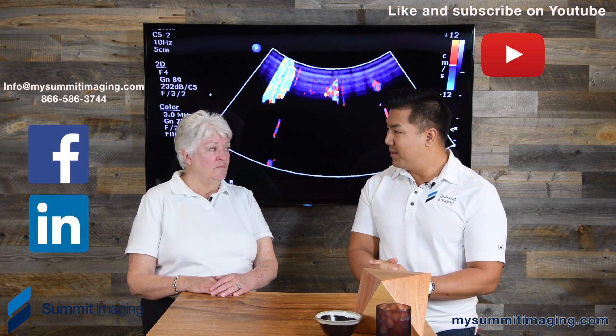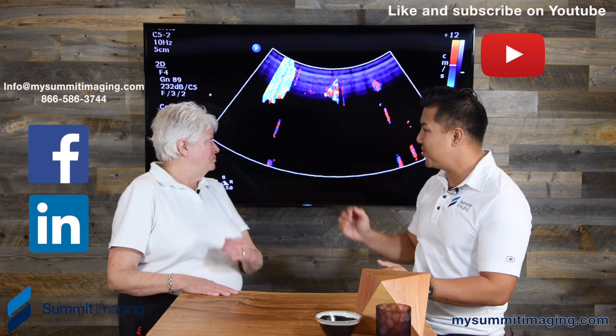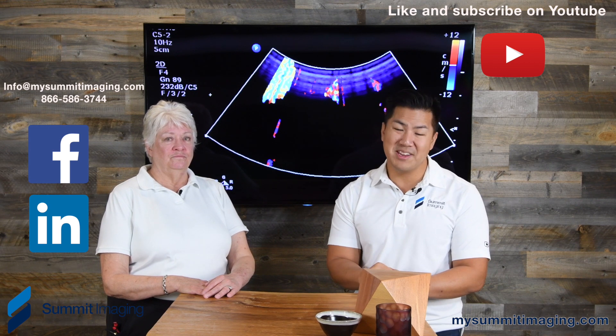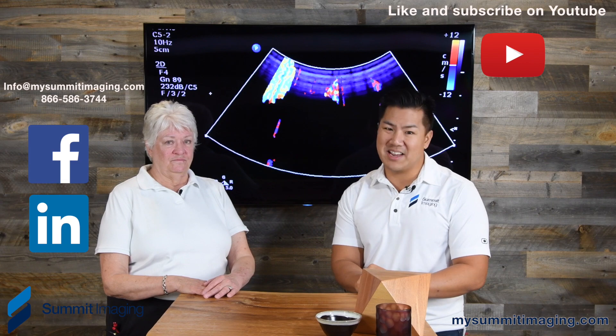Carolyn, thank you so much again for coming in today and talking to us about these image quality issues. Please subscribe to our YouTube channel — we have more videos coming. Please like us on Facebook, follow us on LinkedIn, and until next time, thanks for watching.